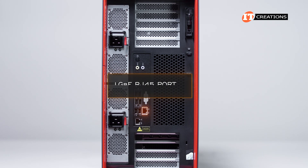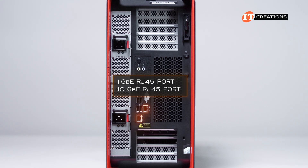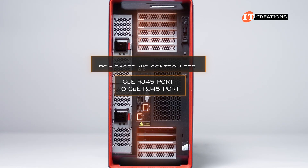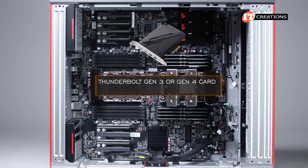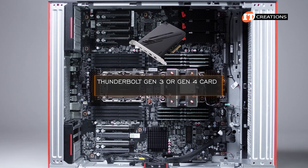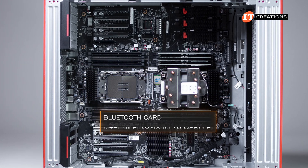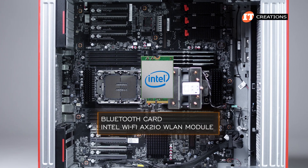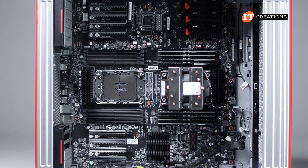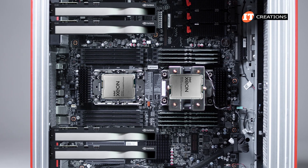If 1-gigabit or 10-gigabit ethernet isn't enough for your network, there are PCIe-based NIC controller options. You can also install a Thunderbolt card — Gen 3 or Gen 4 — for data transfer speeds up to 40 gigabits per second. A Bluetooth card or Intel Wi-Fi AX201 WLAN module can be added for wireless connectivity. GPU options include two on the bottom and two on the top, assuming both CPUs are installed.